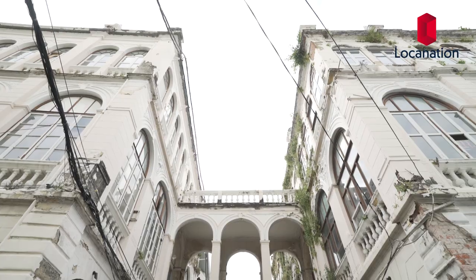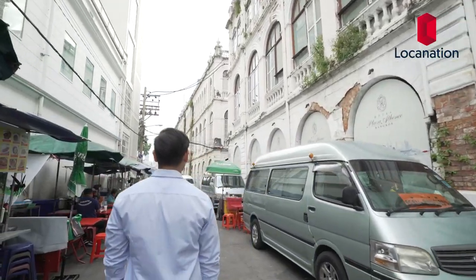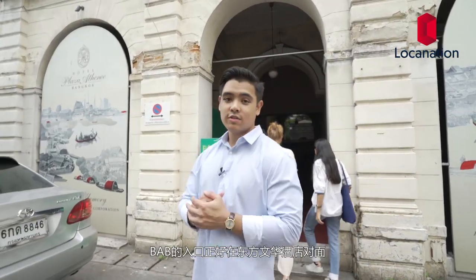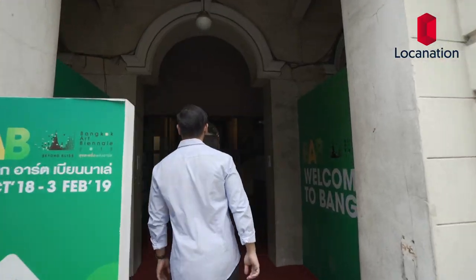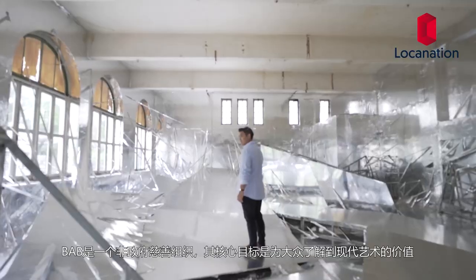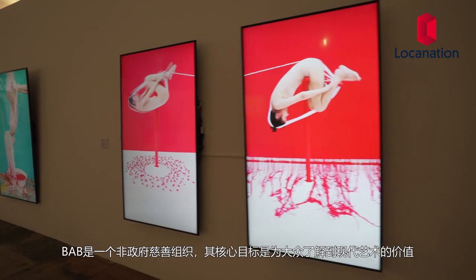The entrance to the BAB is right opposite the Mandarin Oriental Hotel. The Bangkok Art Biennale is a non-profit foundation with the sole mission of fostering recognition and appreciation of contemporary art.